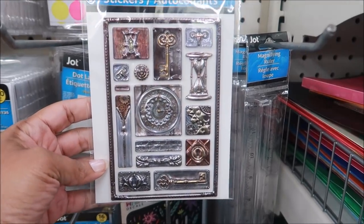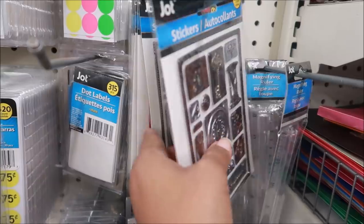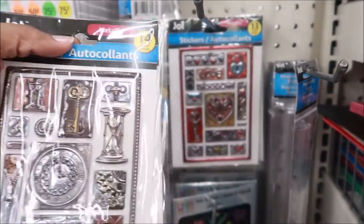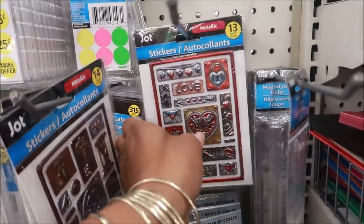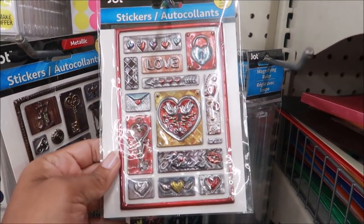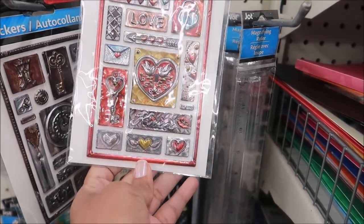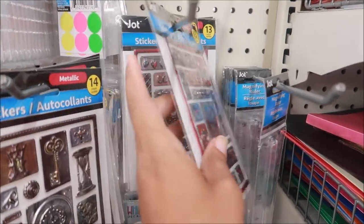These stickers look like metal — they had some other ones like this before, but these are new. They say 'metallic.' Those are pretty. These could work for Valentine's Day. I like that one — it says 'Kisses' with lips on it. Super cute!